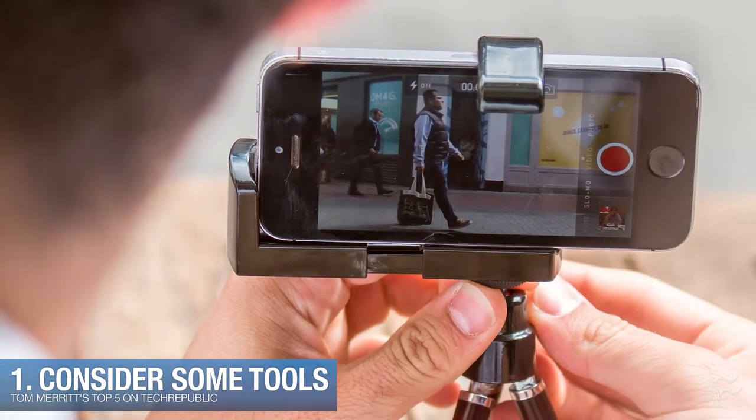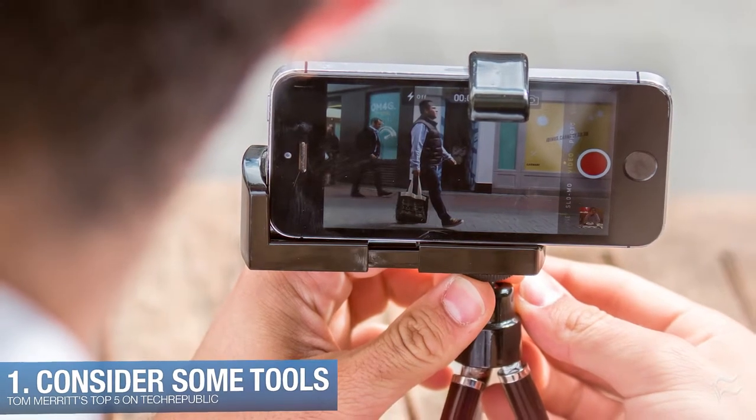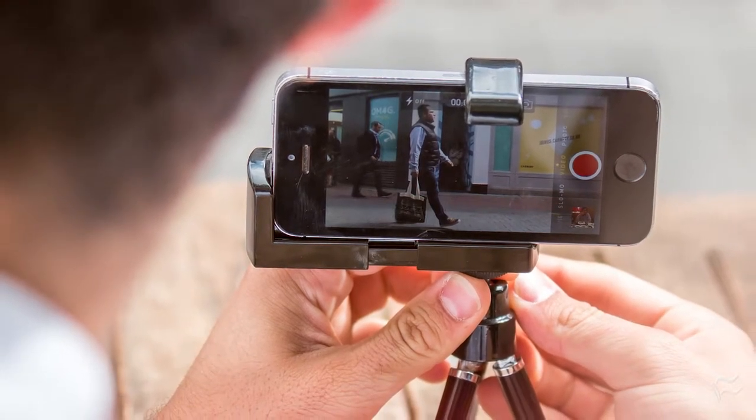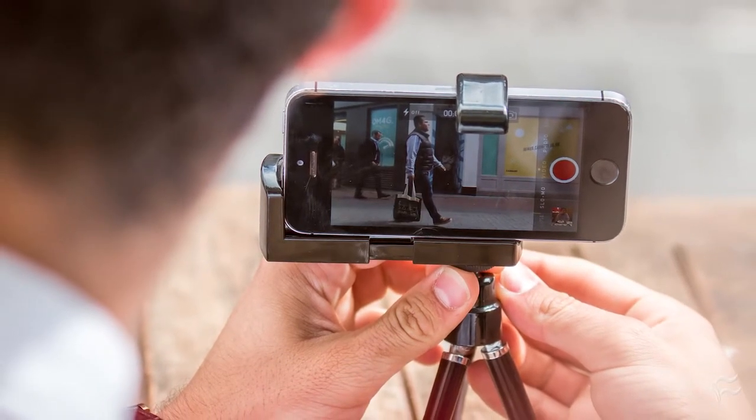Number one: consider some tools. Smartphone tripods are lightweight and they can help keep your photos from being shaky. Another way to stop shakiness is, if you have the option, use the volume button or even the headphone button to take the photo instead of trying to touch the screen.